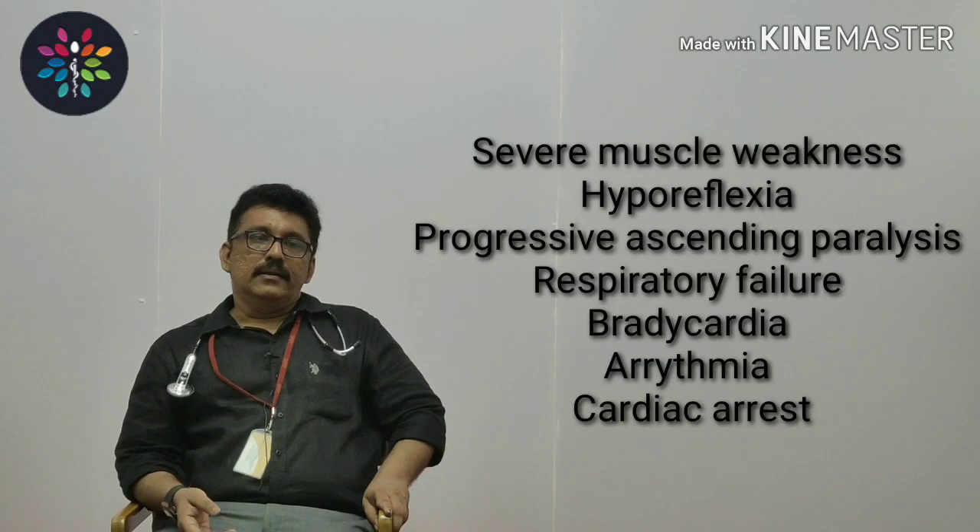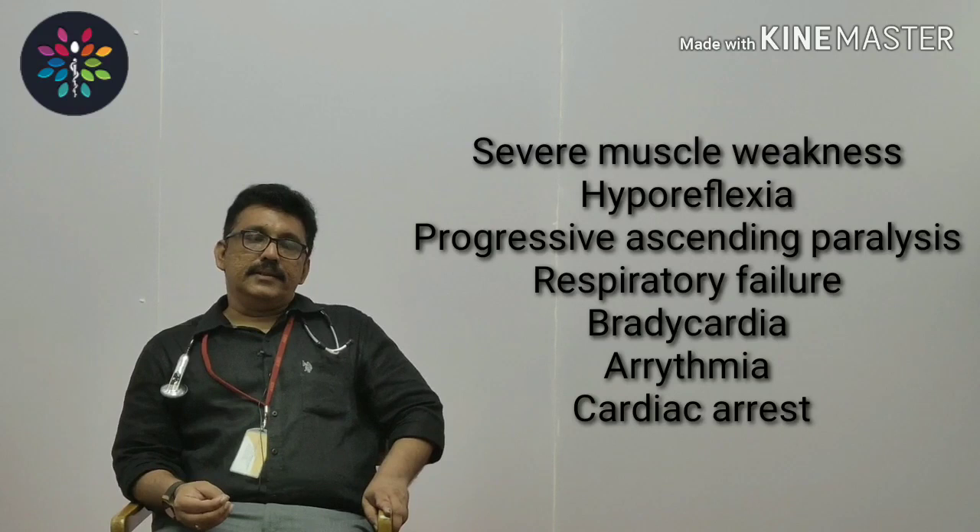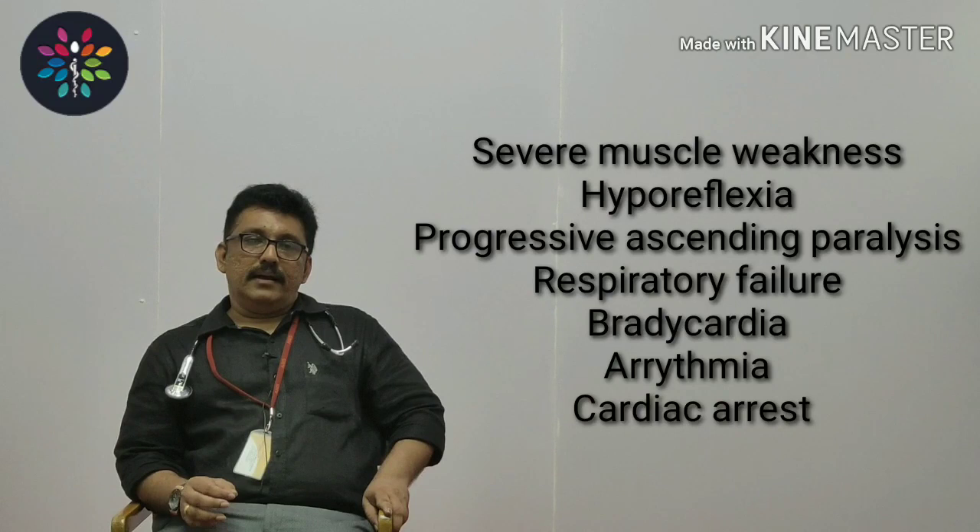Patients can have hyperreflexia and progressive ascending paralysis. This paralysis can extend to respiratory muscles, causing respiratory weakness. Bradycardia is one of the most important striking clinical features of hyperkalemia — so remember, a renal failure patient who comes with bradycardia should be considered for hyperkalemia as the first clinical diagnosis, along with cardiac arrhythmia.